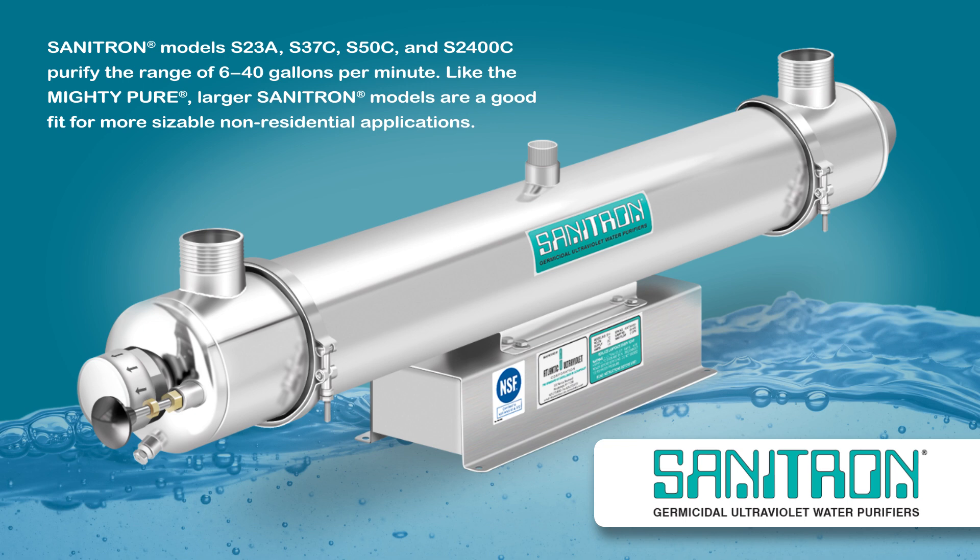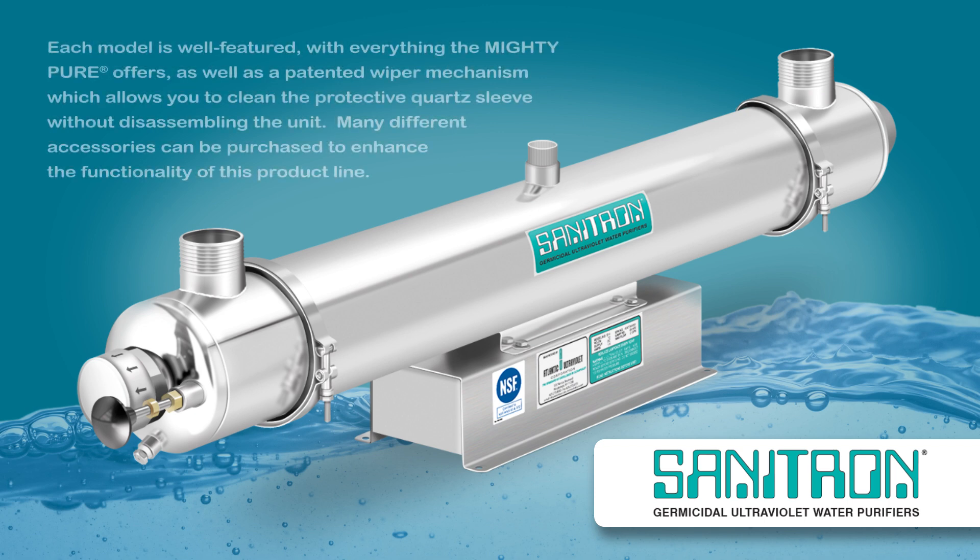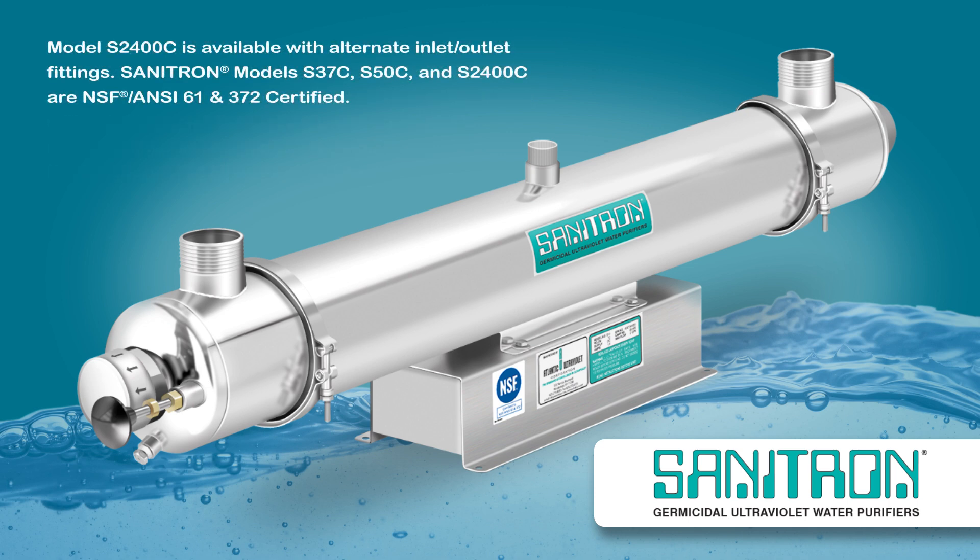Sanitron models S23A, S37C, S50C, and S2400C purify the range of 6 to 40 gallons per minute. Like the Mighty-Pure, larger Sanitron models are a good fit for more sizable non-residential applications. Each model is well-featured with everything the Mighty-Pure offers, as well as a patented wiper mechanism which allows you to clean the protective quartz sleeve without disassembling the unit. Many different accessories can be purchased to enhance the functionality of this product line. Model S2400C is available with alternate inlet-outlet fittings. Sanitron models S37C, S50C, and S2400C are NSF ANSI 61 and 372 certified.